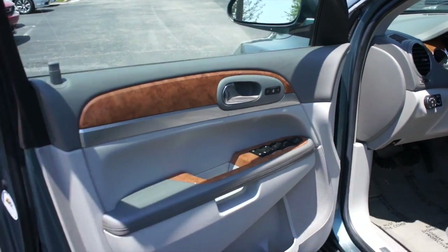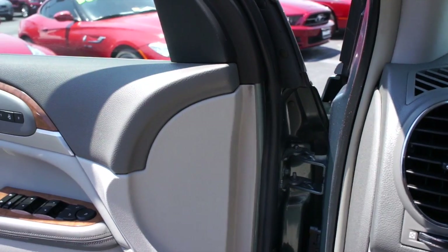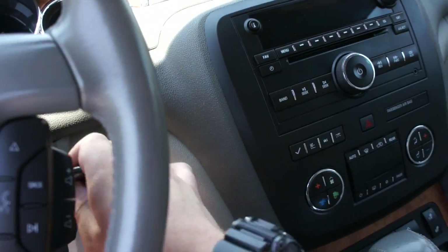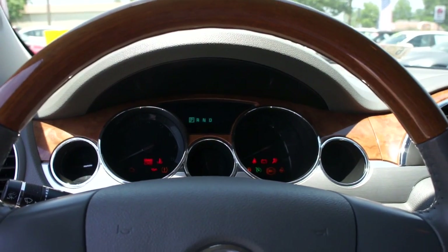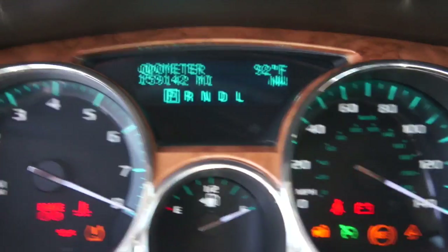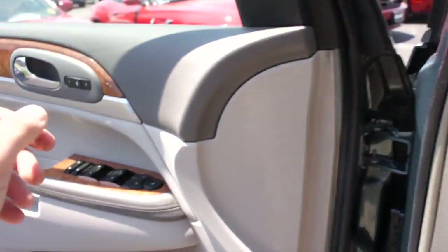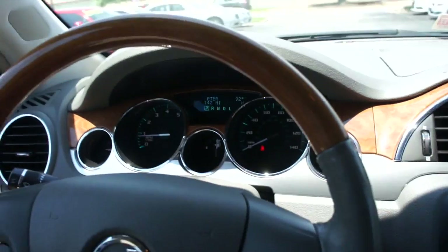It does have the gray leather interior, which is in excellent condition. This vehicle overall is just in amazing shape for the amount of miles that it has. Inside this Enclave, this one does have 159,000 miles, but it is obvious that this vehicle has been absolutely babied and is in excellent condition.